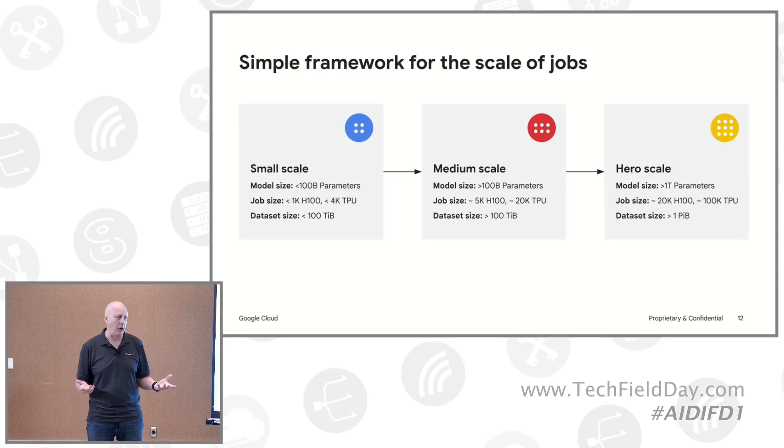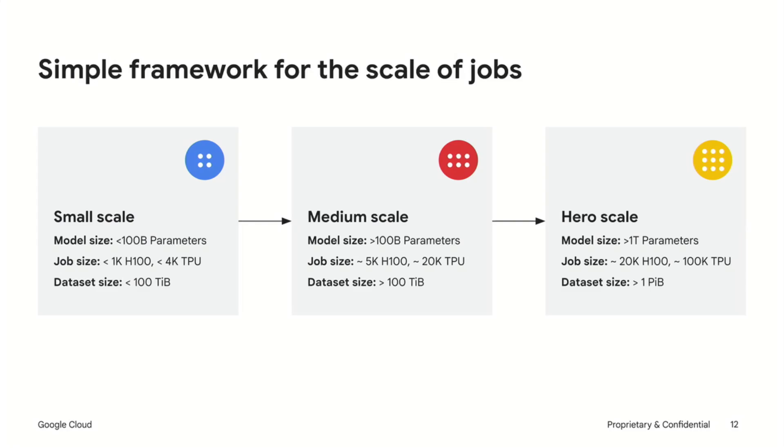Different companies are clearly at different scale. If you look at Anthropic, Meta, and even Google, we are on the hero scale side of things — trillions of parameters, petabytes of capacity. That's a very unique situation where you're going to want to do hand-holding, specific optimization, lots of planning and testing. In the medium scale, you might see around 5,000 H100s or TPUs, maybe 100 terabytes of capacity. And then on the small scale, it's obviously less than that. I tried to keep this relatively simple because it does get complicated pretty quickly.